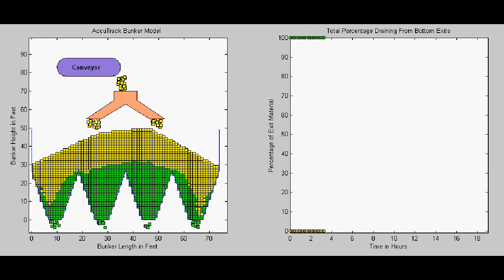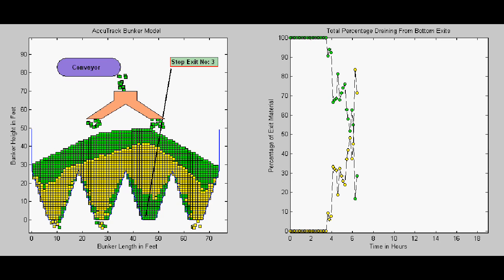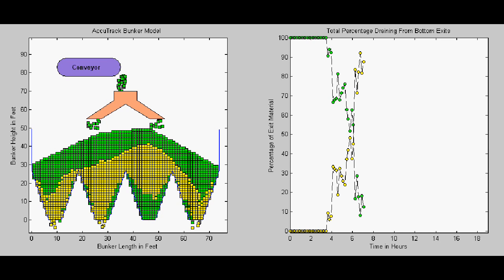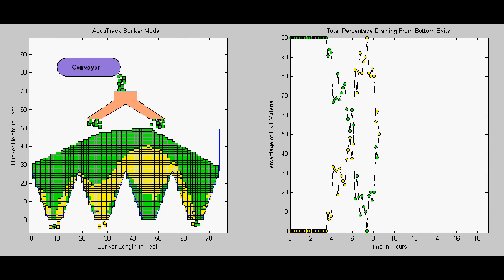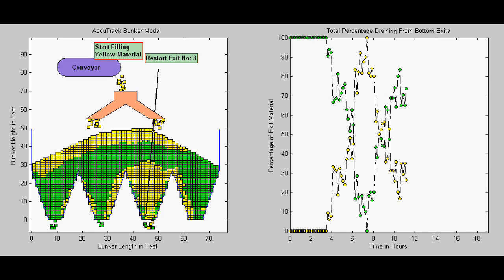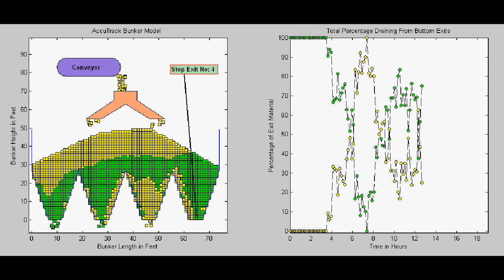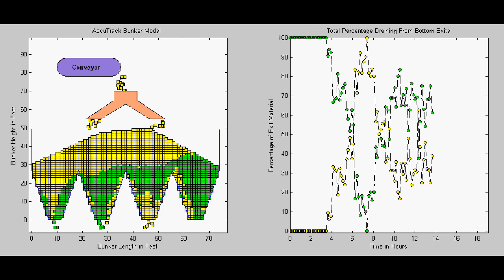Note the graph on the right side of the screen, showing how the blend of fuels flowing through the mills at the bottom changes as different fuels move through the bunker. Now watch how coal flow changes when we stop the third mill. When we reopen that mill and close the fourth, coal flow through the bunker will change again and the blend shown in the graph at the right also changes. The complex algorithms required to make these calculations set Accutrack apart as the most sophisticated fuel tracking system in the industry.